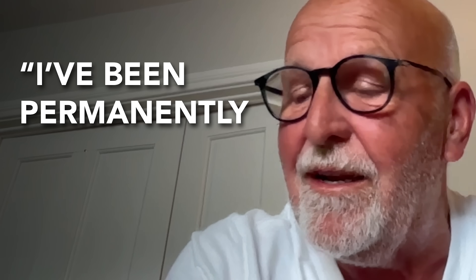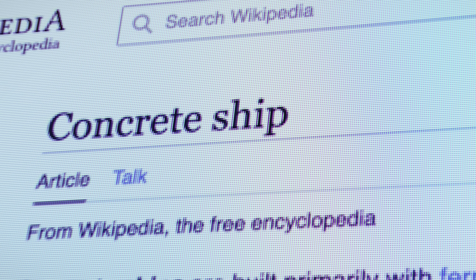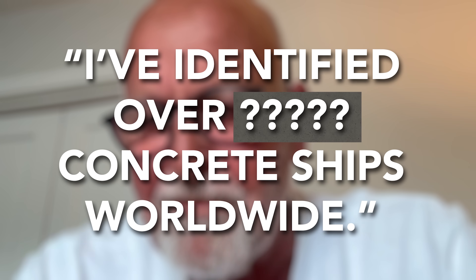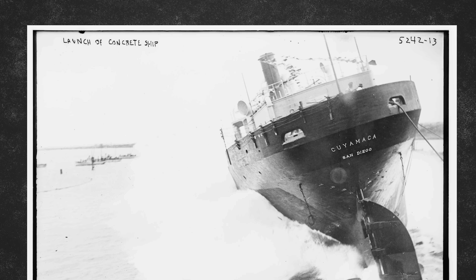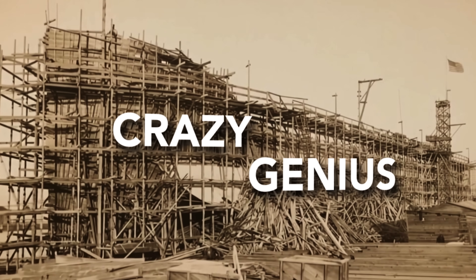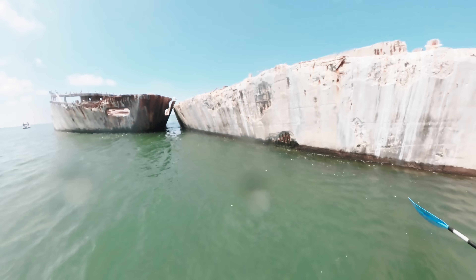I want to start this video with a game. This is Richard Lewis. He's been permanently banned from trying to update Wikipedia after a huge argument with them over the concrete ship page. I want you to guess what number he says here.